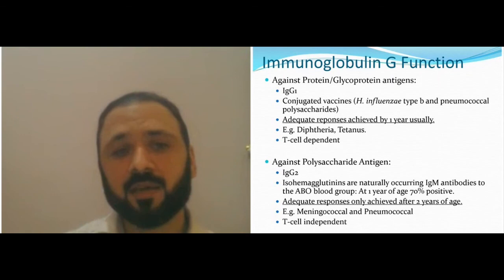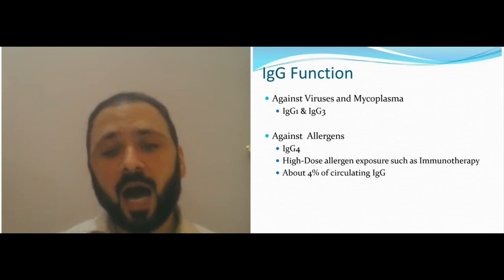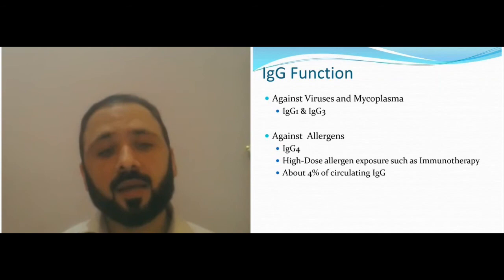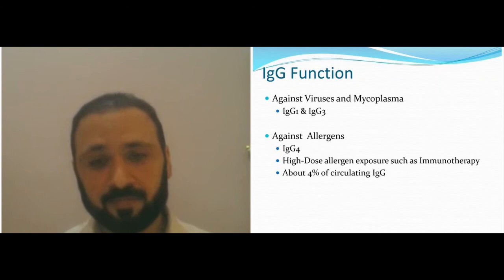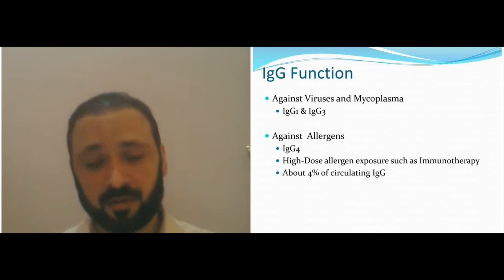IgG1 and IgG3 work against viruses and microorganisms; IgG4 works against allergens. If you get high dose exposure to an allergen — for example, if you're allergic to a cat — your IgG4 level will be high. Once you get tolerance through immunotherapy (desensitization), your IgG4 gets even higher. This is not part of immune deficiency — it's part of tolerance.